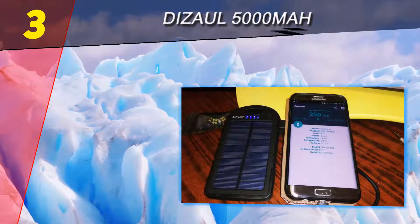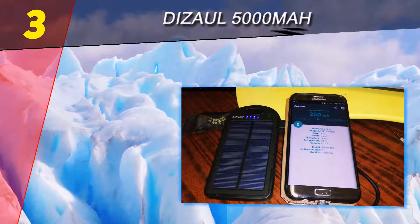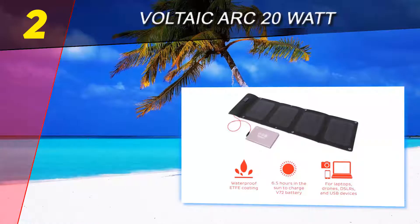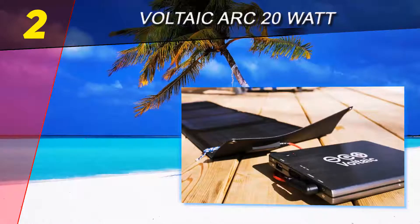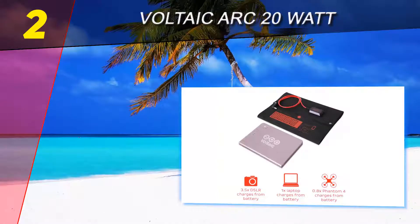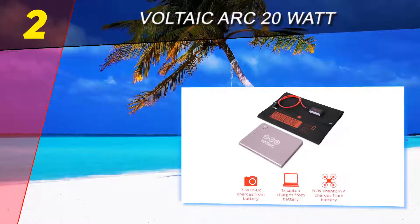Its water-resistant design and shockproof casing make it easy to travel and attach to the outside of a carry-on bag. Number two on this list is the Voltaic Arc 20W. Backed up by a whopping 19,800mAh battery, the Voltaic Systems 20W solar charger kit packs a punch when it comes to charging devices.